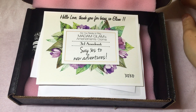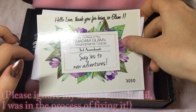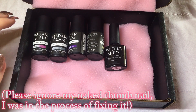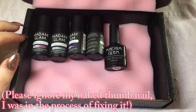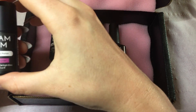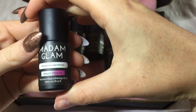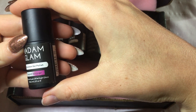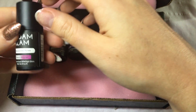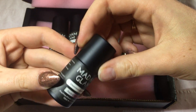Hi guys, welcome back to another video on my channel! Today I have some new polishes to show you. I've been looking at these for quite a while and finally was able to purchase them — these are the Amazon Glam chameleon polishes. I love anything that changes color because it's just something a little bit different, so I'm going to swatch these for you today.